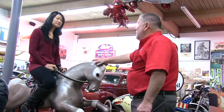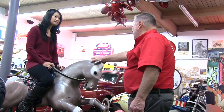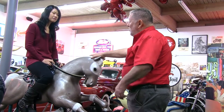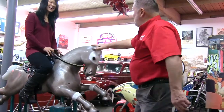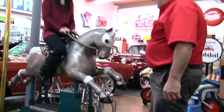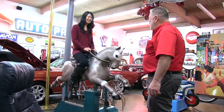We have parties in here — in fact we're having a party this Sunday. For some reason this horse gets a lot of attention, mostly girls and women who like to get on it and ride it. I never get any guys on it, but it gets used quite a bit from that standpoint.